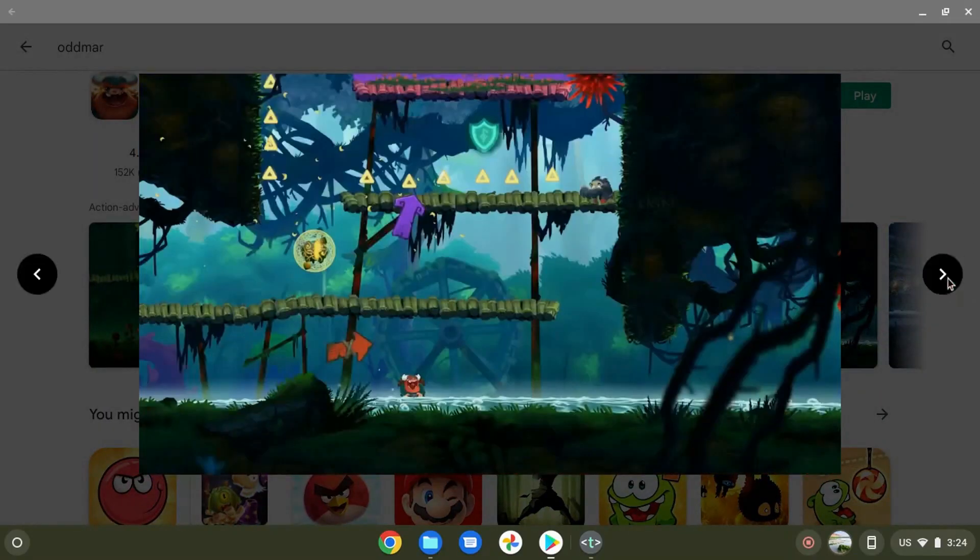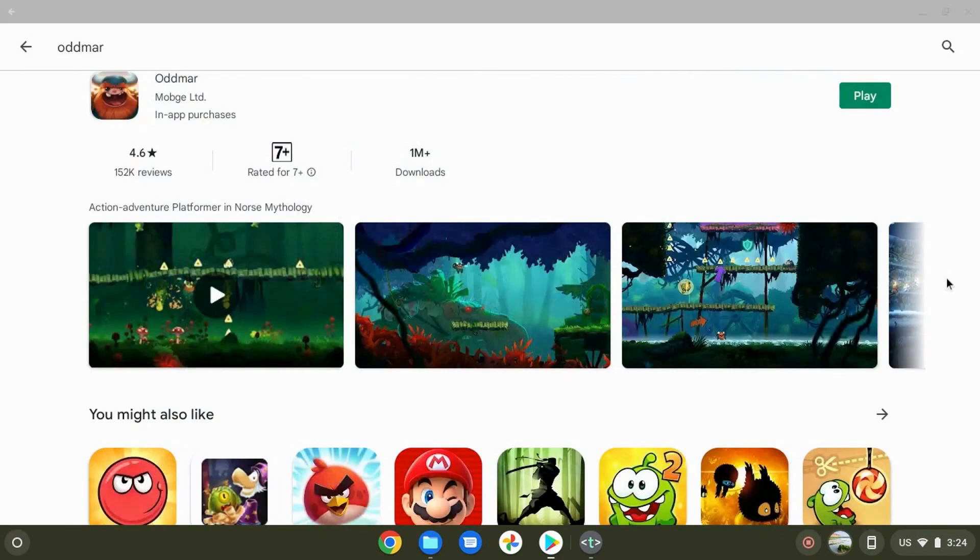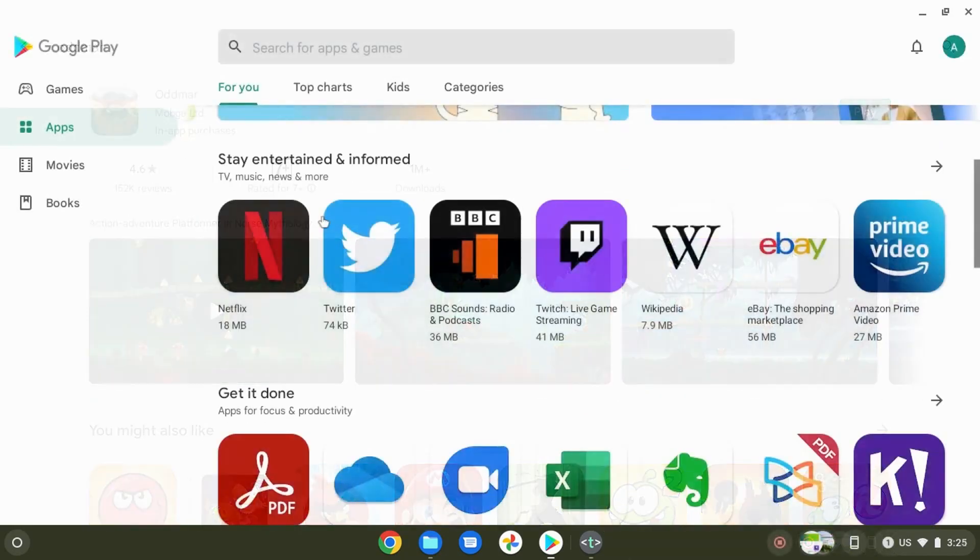One of the biggest benefits of a Chromebook is Google Play Store, and this is one of the most common reasons why people buy Chromebooks. Most Chromebooks released after 2014 already have Google Play Store. You can install a lot of popular games on your Chromebook, such as Asphalt 9, Among Us, and Subway Surfers.